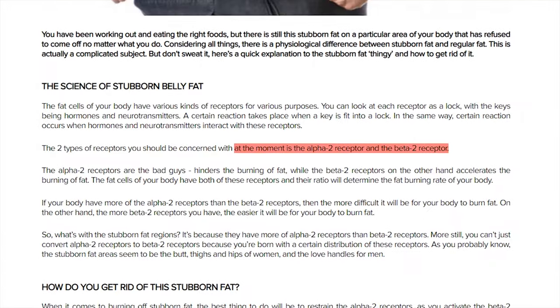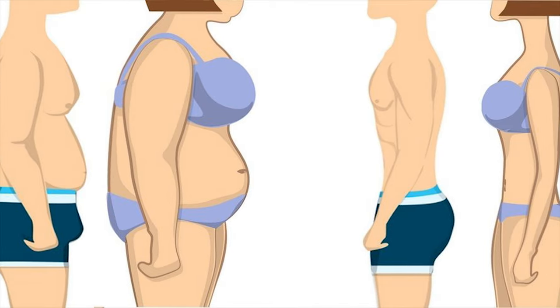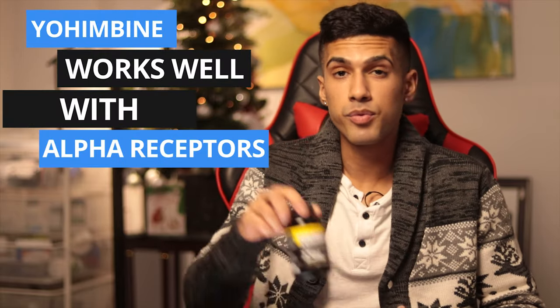However, when it comes to stubborn body fat areas — for men it tends to be the lower back and obliques, and for females it's the hips, thighs, and triceps — that's where Yohimbine is a very powerful supplement. Fat cells are comprised of alpha receptors and beta receptors, and our most stubborn areas are full of alpha receptors, which is exactly what Yohimbine works well with.